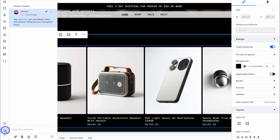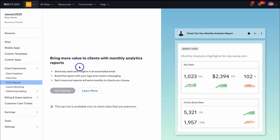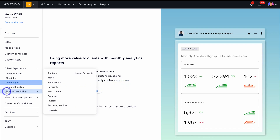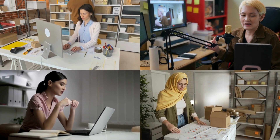Under Client Feedback, you can take project collaboration to the next level, managing all client feedback in one place. We also have Client Reports, which allows you to add more value to your clients by sharing key stats and insights via automated emails, keeping clients in the loop with their website's performance. You can also set up Custom Branding, and leverage a CRM and Client Billing — all tools to optimize your client experience.